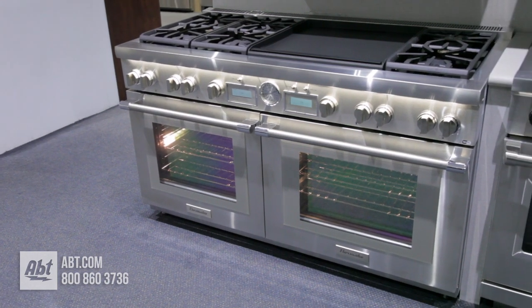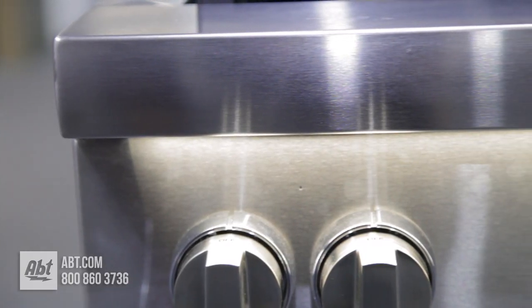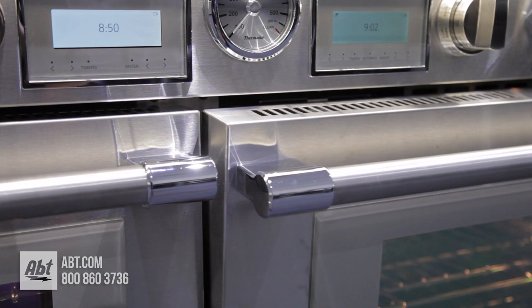This 60-inch wide commercial depth dual fuel range by Thermador is part of the Pro Grand Collection. It is all stainless, with two large specially crafted gray glass on stainless viewing windows, two pro-style stainless handles, and features soft closing doors.